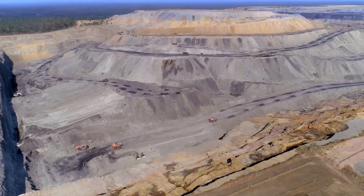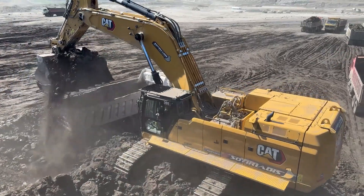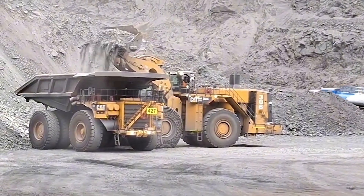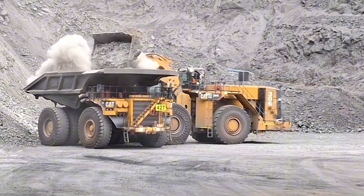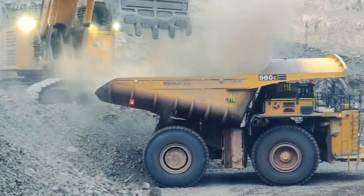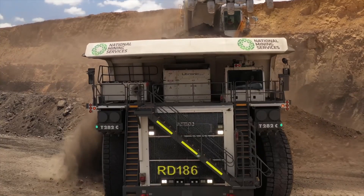Mining is one of the most demanding industries on earth, requiring some of the largest and most powerful machines ever built. Among these, mining trucks stand as engineering marvels, designed to carry immense loads across rough terrains. In this article, we take a deep dive into the seven biggest mining trucks in the world.